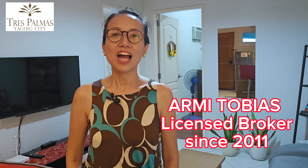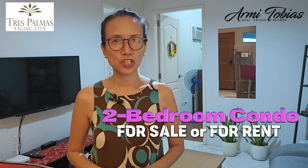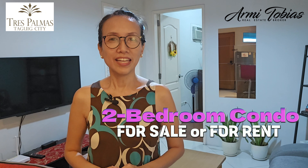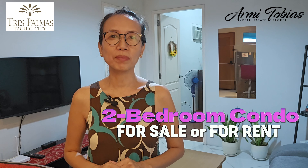Welcome to Tres Palmas here in Levi Mariano Avenue in Taguig City. My name is Armie. I'm a licensed worker here in the Philippines specializing in condominiums for renting, for sale, within Taguig and nearby cities. Today we are going to check a furnished two-bedroom with balcony here on the fifth floor of Mallorca Building, Tres Palmas.